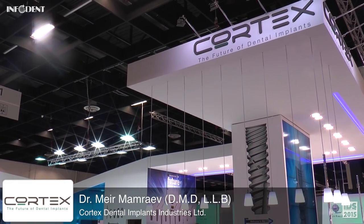Hello, I'm Dr. Meir Mamraev and I'm an R&D Vice President of Cortex Dental Implant Industries.